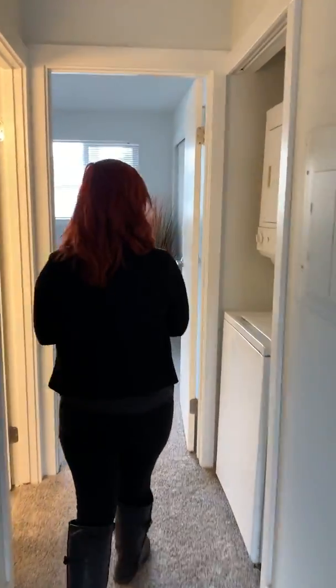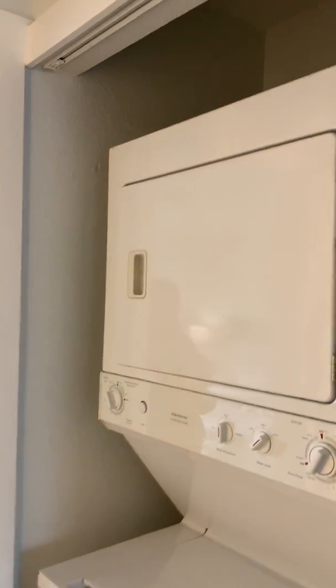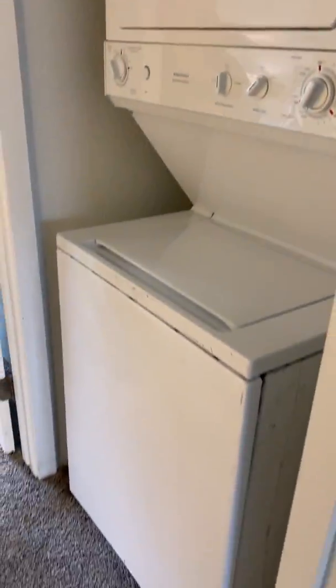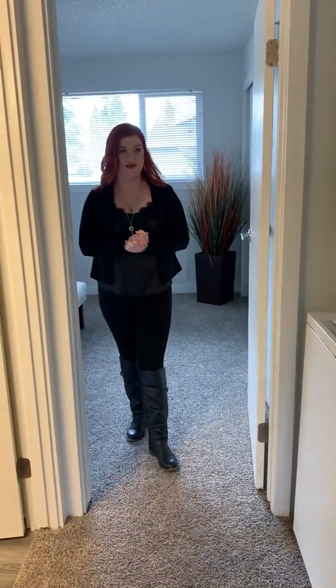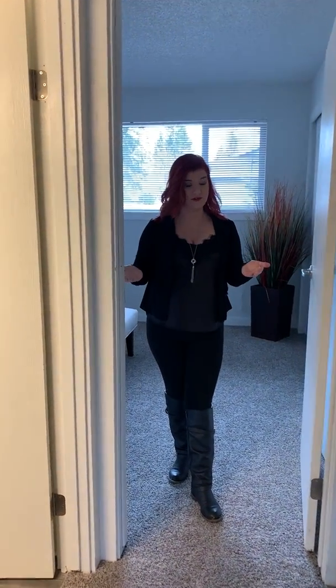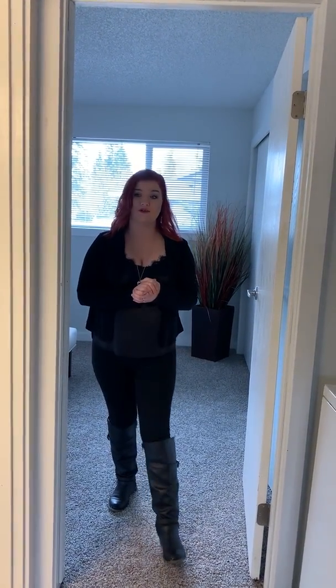As you walk down the hallway, you'll see that your washer and dryer will be located down here. All of our units do come with the stackable washer and dryer, and they are full size, so you can fit a comforter in there. Conveniently stacked upon each other, it's not going to take up that much space, but still enough space to do all your laundry.